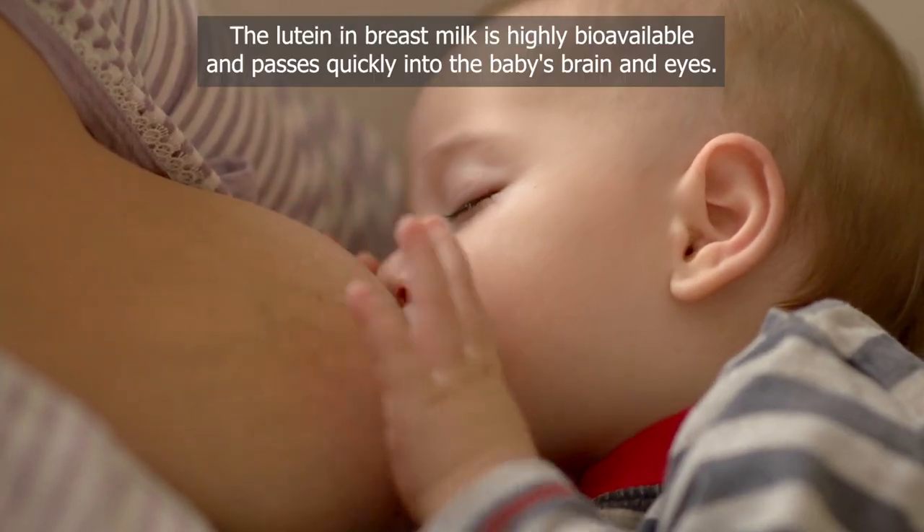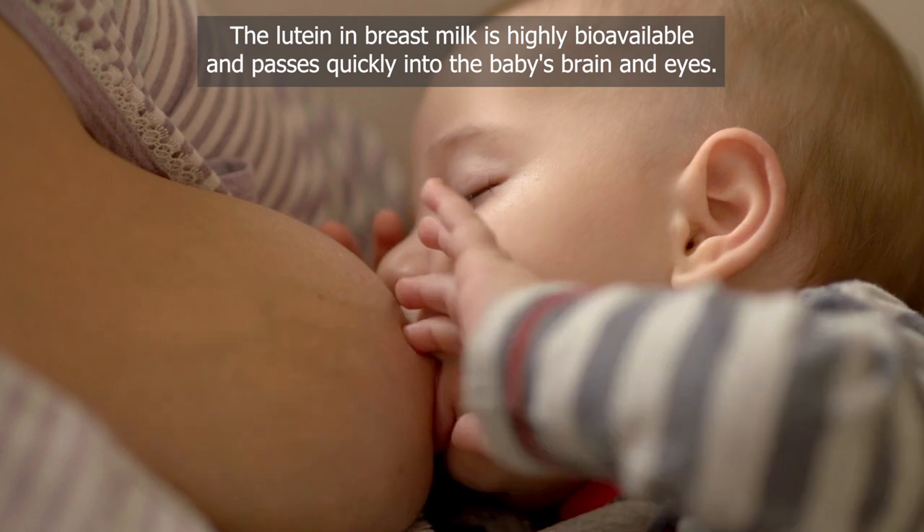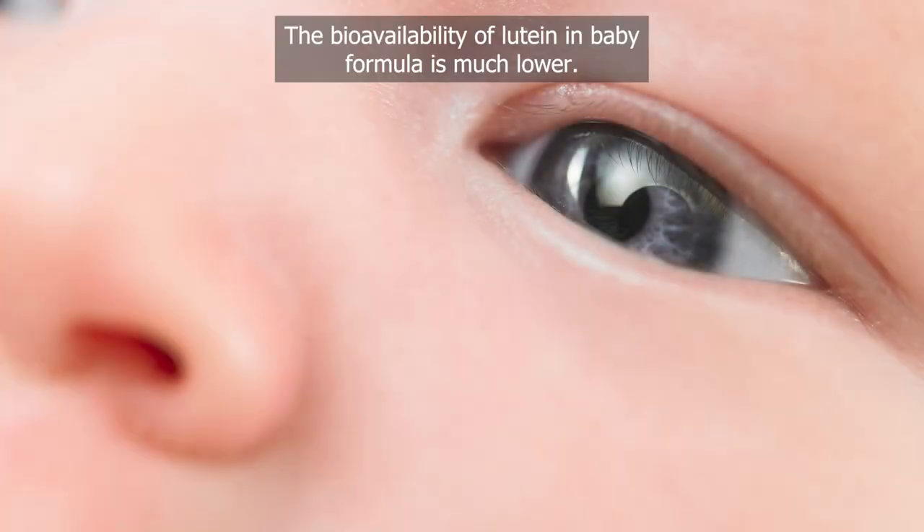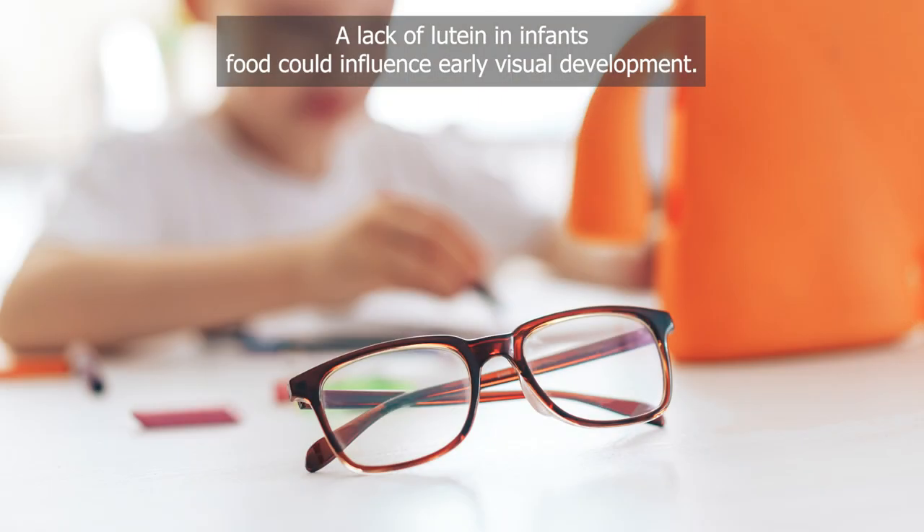Lutein in breast milk is highly bioavailable and passes quickly into the baby's brain and eyes. The bioavailability of lutein in baby formula is much lower, and a lack of lutein in infants' food could influence early visual development.